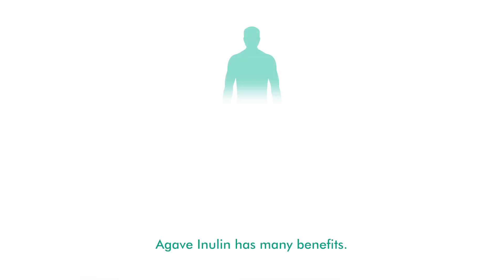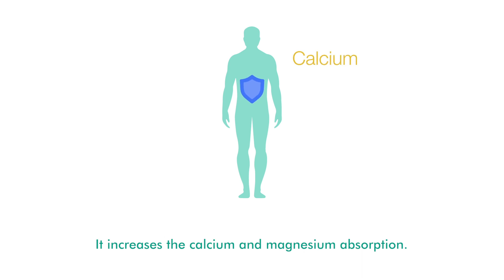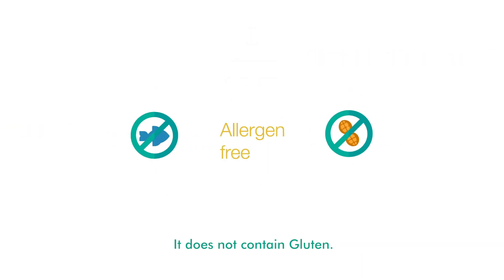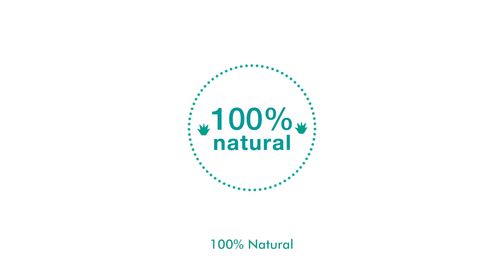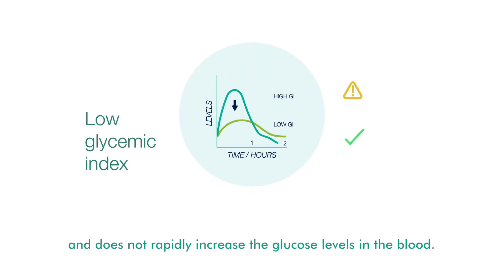Agave inulin has many benefits. It is a dietary fiber and a prebiotic that is beneficial for our health. It increases calcium and magnesium absorption. It is allergen free, does not contain gluten, is organic, and does not contain genetically modified organisms. It is 100% natural and has a low glycemic index, so it does not rapidly increase glucose levels in the blood.